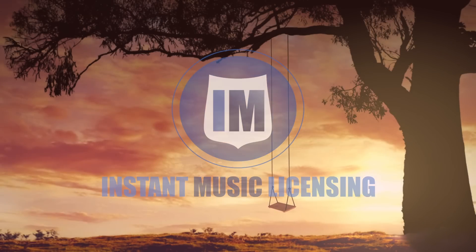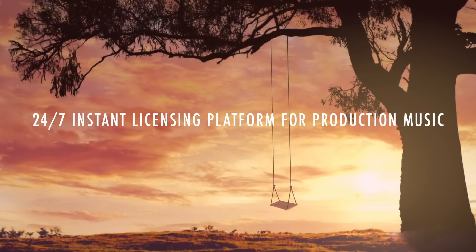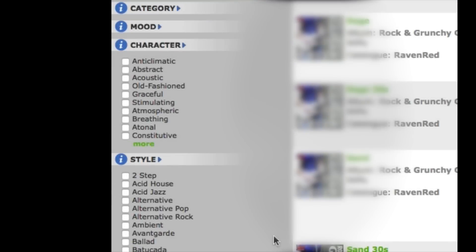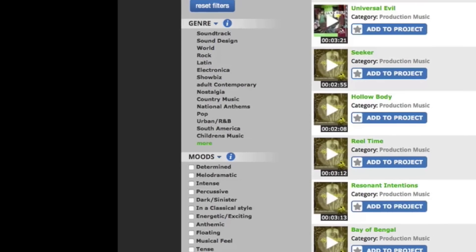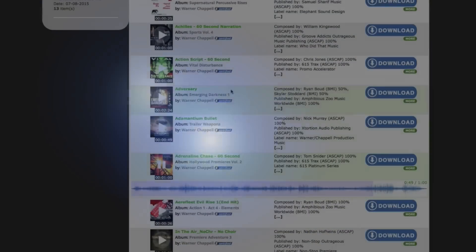Instant Music Licensing is a new company meeting the needs of rights users and rights holders. What makes us unique is our software, making music licensing instant. Are you a music supervisor, a director, or a producer looking for the perfect music for your film, TV, or video project? Our database of 250,000 compositions in all styles is instantly searchable by mood and genre using I Am Player, the world's fastest audio player.